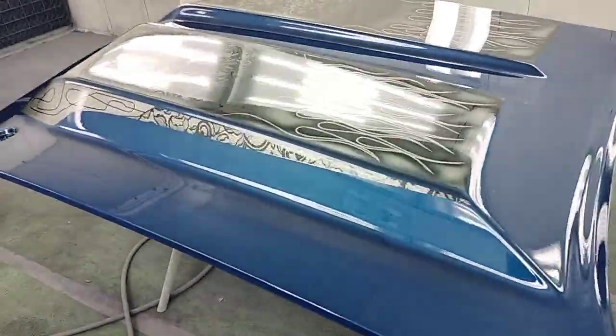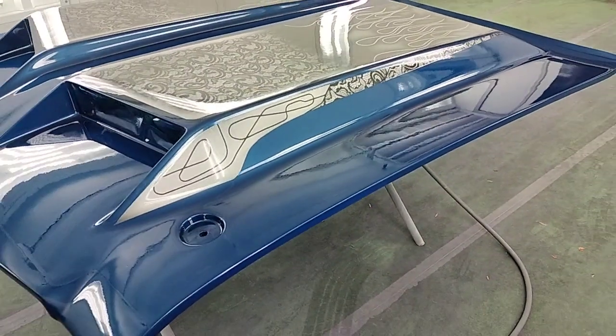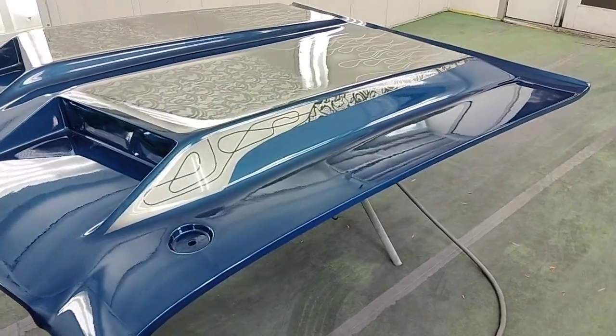You guys remember that hood that's been sitting in my garage wall? My buddy Jerry Peterson's hood. You guys may know him — he did the all Oldsmobile calendar for many, many years.